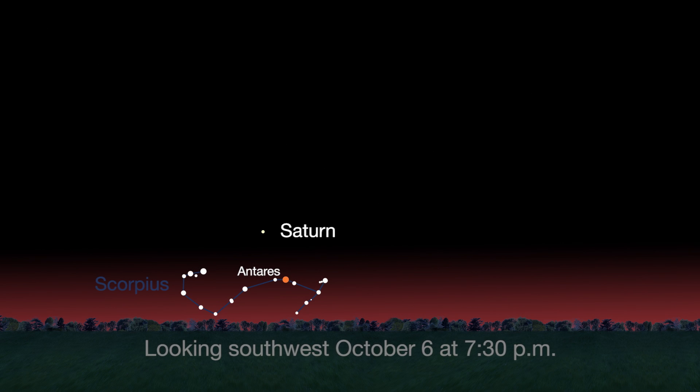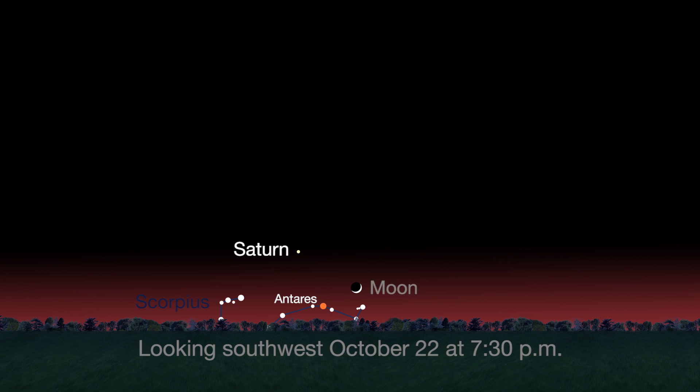After dusk in the early part of the month, look for Saturn in the southwest sky above another red star, Antares in Scorpius. Later in the month, find the Moon above Antares October 22nd and 23rd. Saturn will be above the Moon on the 23rd and below it on the 24th.